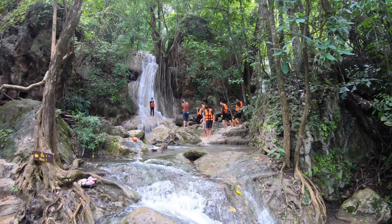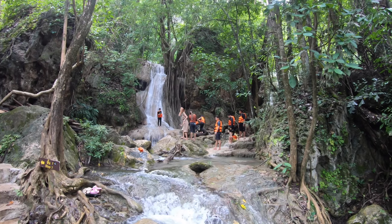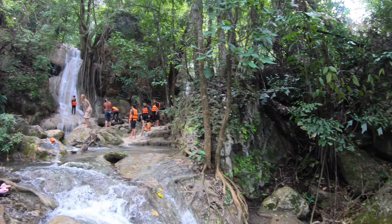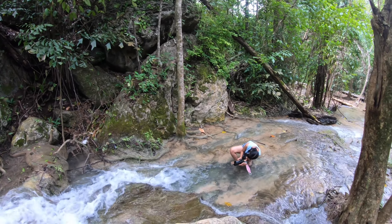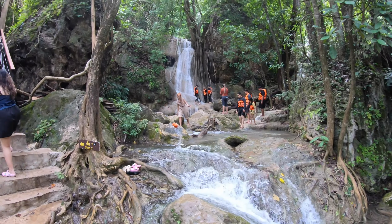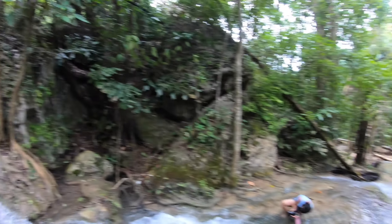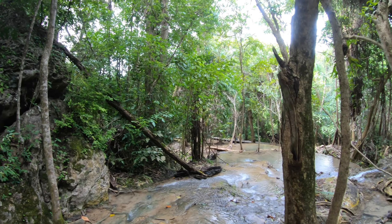This is apparently the Instagram spot, so everybody gets their shots just below waterfall number seven. Lee's down there taking some pictures — we'll see how they turn out later. Well, we hope you enjoyed our journey to Erewhon Waterfall. Until next time, make sure to hit that like button and subscribe. See you in the next one. Bye.